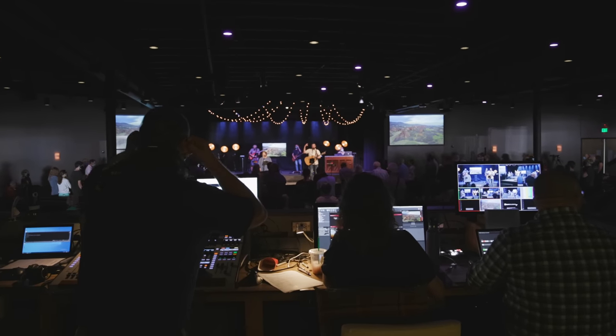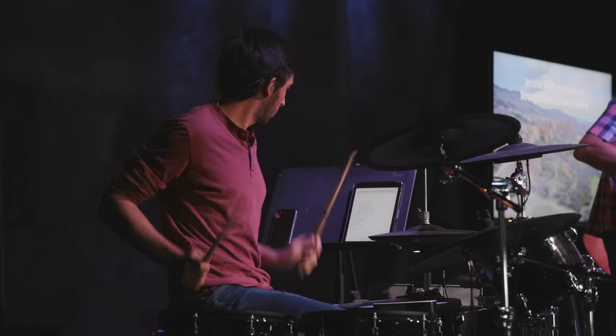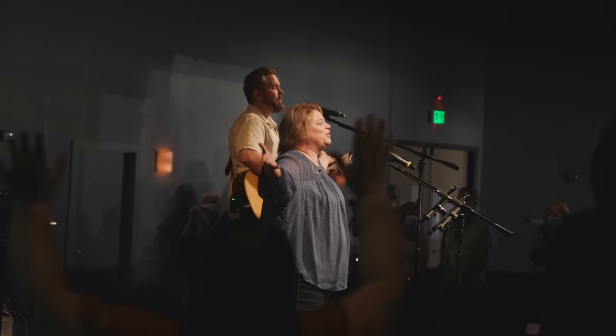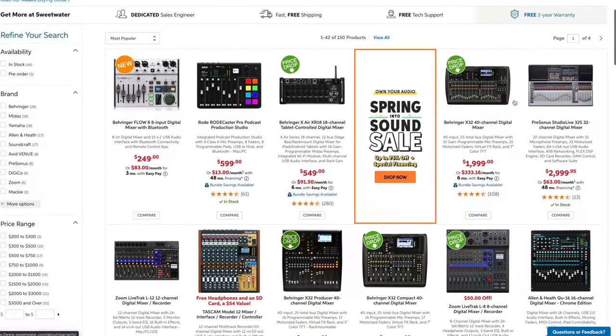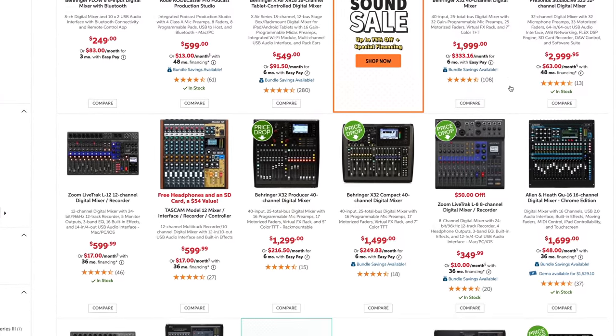If you're looking to upgrade your church's mixing console in 2021 and your budget is between three to five thousand dollars, this video is for you. I will share my top two mixing console recommendations for churches. I know how overwhelming it can feel trying to pick the right gear for your worship ministry. I'll help you cut through the noise and narrow your decision down to two mixers that will work great for the vast majority of small to medium-sized churches. Whether you're upgrading an old mixer or you're building a new system from scratch, you're in the right place.